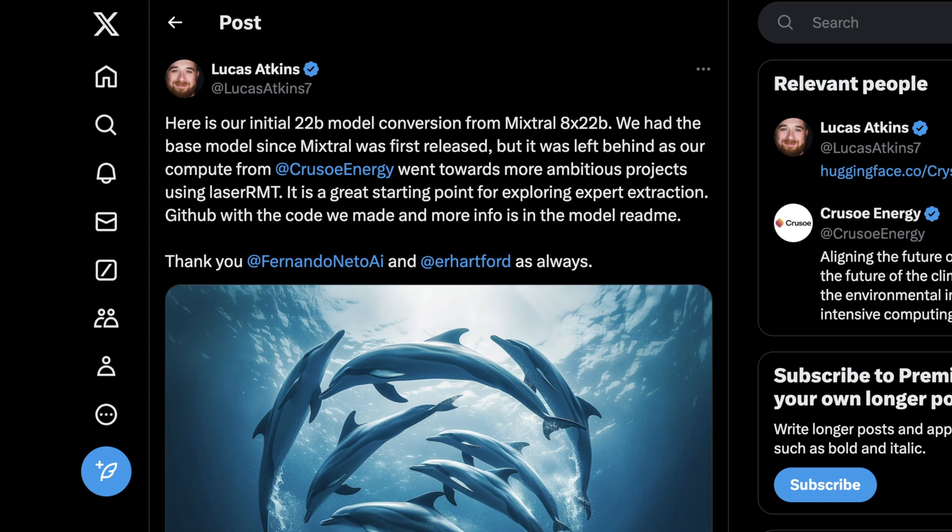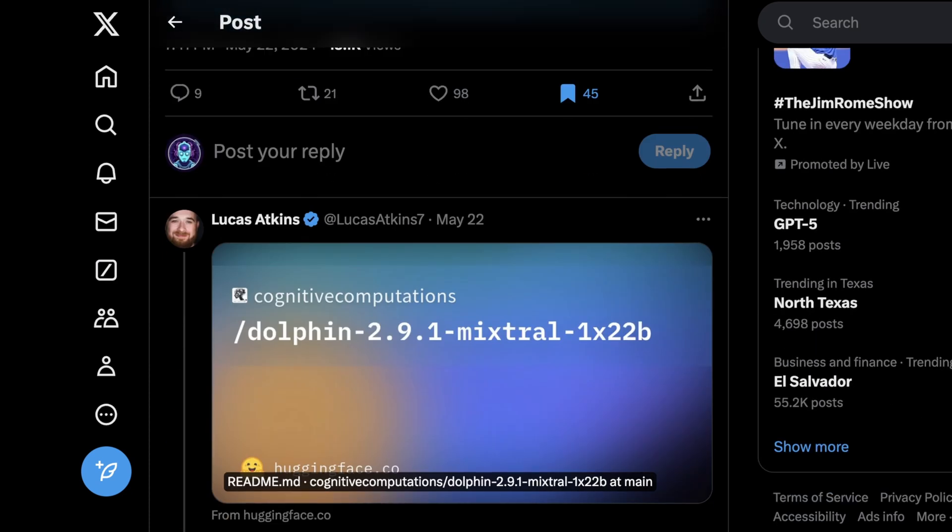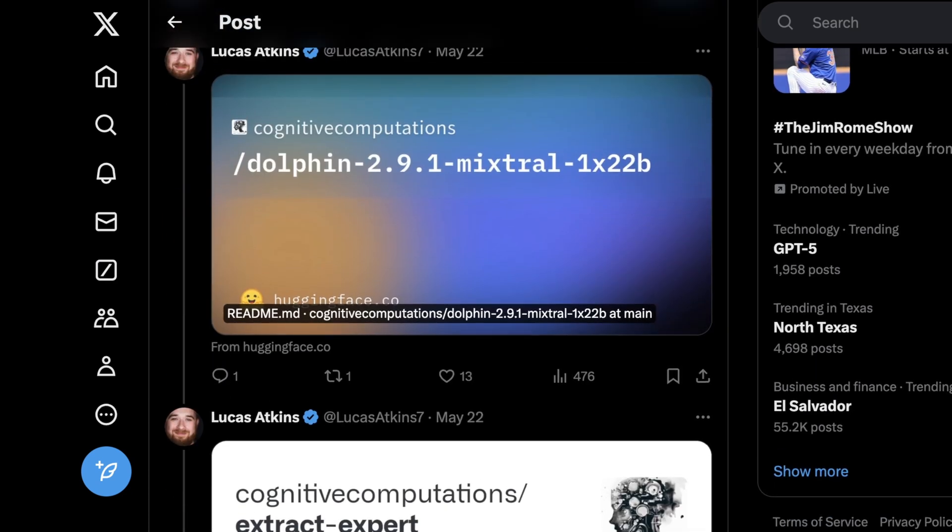Lucas's work here was sponsored by Crusoe Energy, so check them out if you want to. What's interesting is this is something a lot of people hadn't really thought of before. It used to be popular to think about merging different models together to get something more performant — the chase was just for more performance, less so about understanding the real trade-offs when you start converting between these large architectural choices.